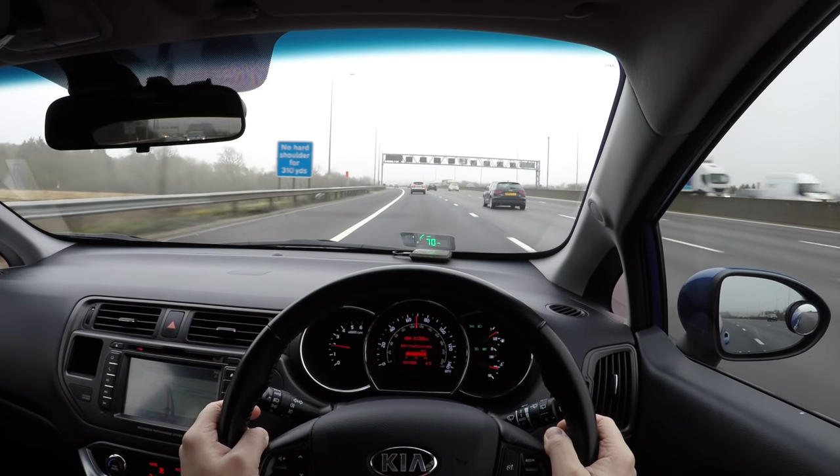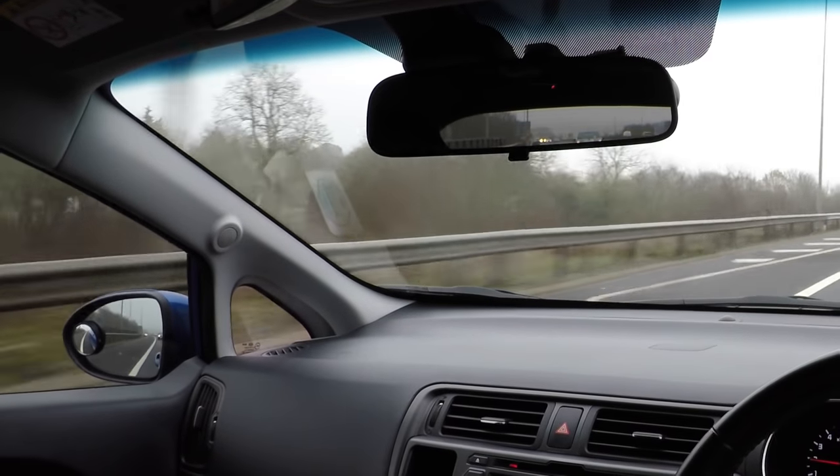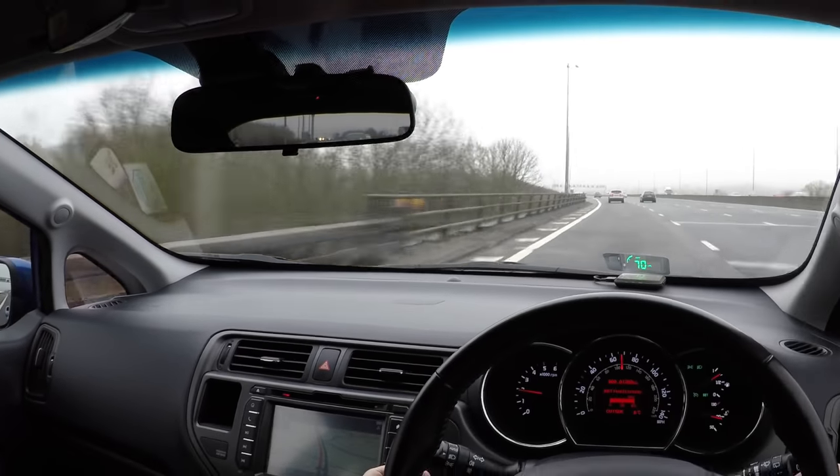It is worth mentioning that some other drivers drive well above the speed limit, or even overtake on the left, so we should always check it is safe with our mirrors before making a decision.